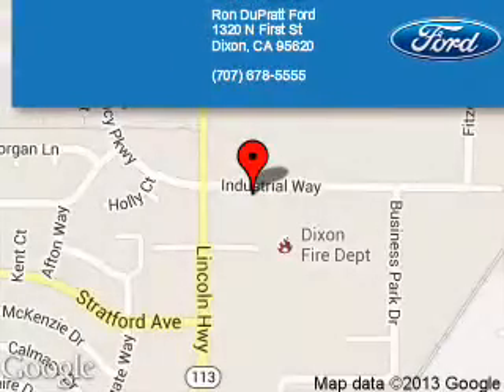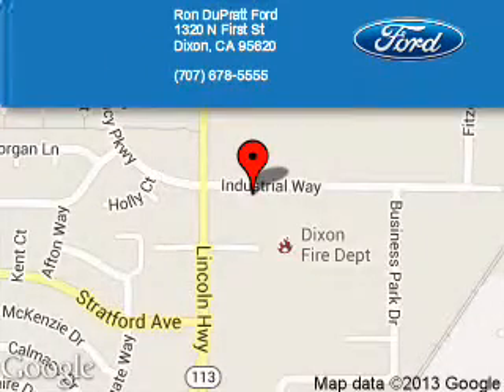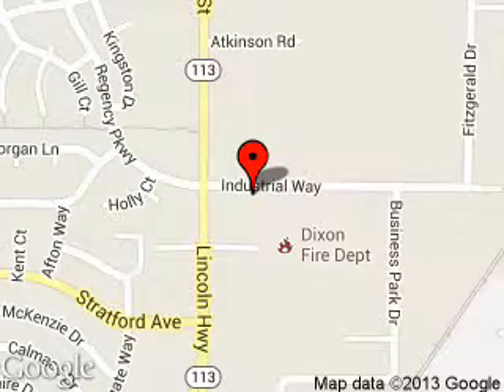Ron Duprat Corps is dedicated to doing everything possible to ensure that the experience you have selecting your next vehicle is a pleasant one. We are located at 1320 North 1st Street, Dixon, California, 95620.